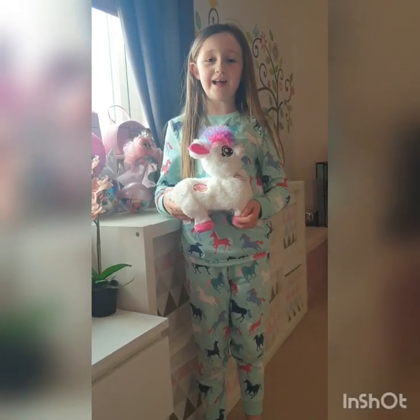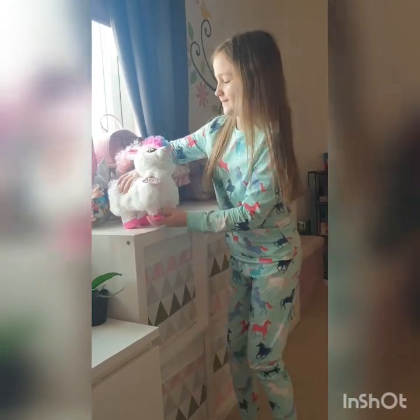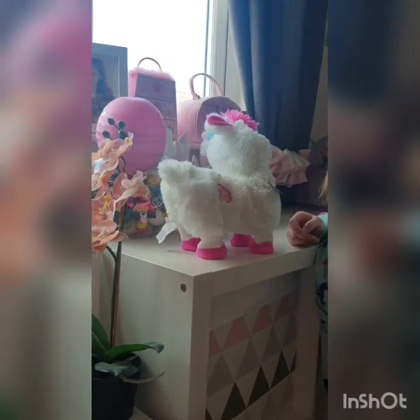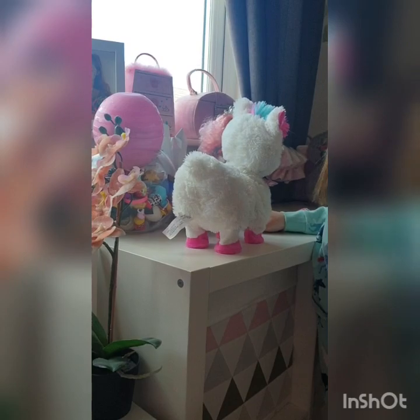Now I'm going to show you my dancing llama — it's so cool, watch this! Isn't it cool?